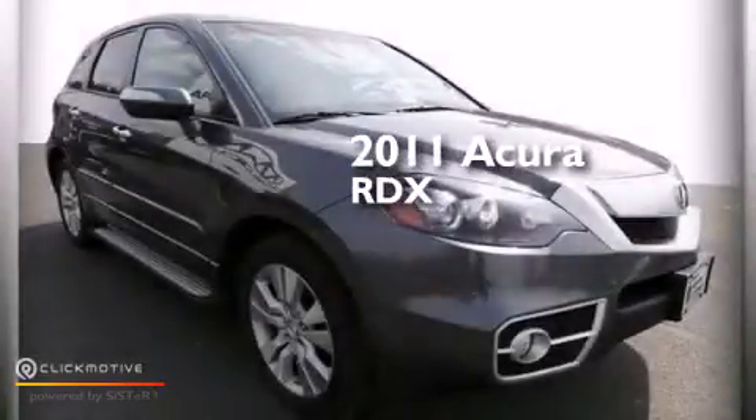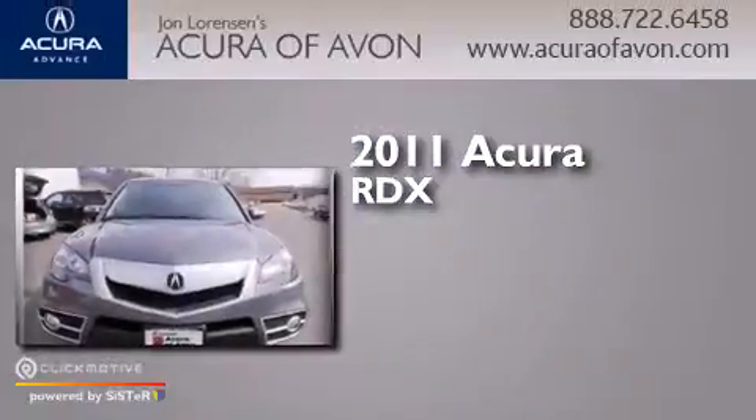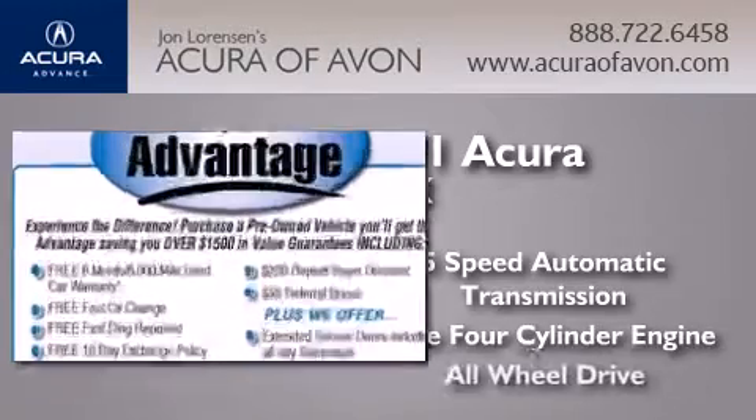This is a certified pre-owned 2011 Acura RDX. This crossover has a five-speed automatic transmission, an inline four-cylinder engine, and all-wheel drive.